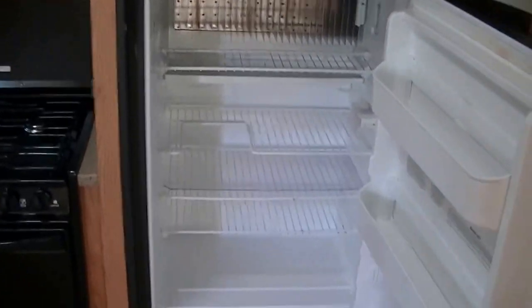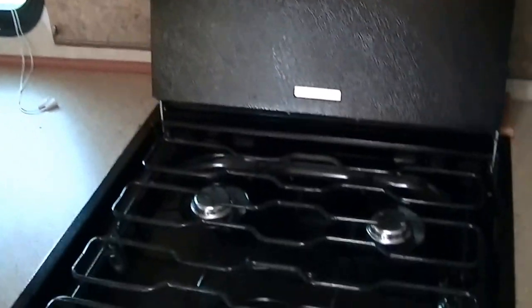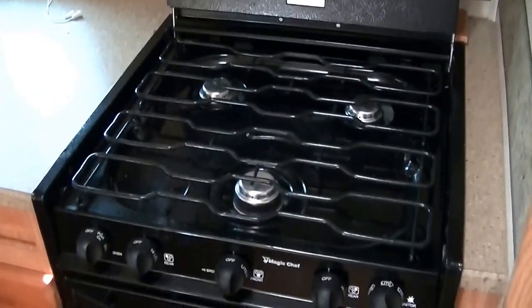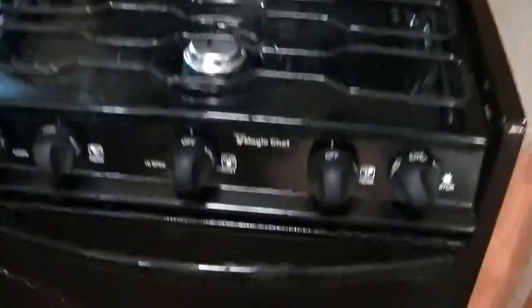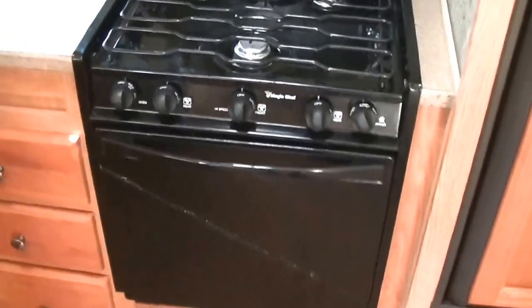Very roomy and spacious in there — you can put about a week's worth of food in it. There's a Magic Chef microwave for your fast meal prep, a three-burner gas stove for that bacon and egg breakfast, and how about some hot chocolate chip cookies coming right out of that big ol' propane-fired oven? That sucker's big — you can put a turkey in there.